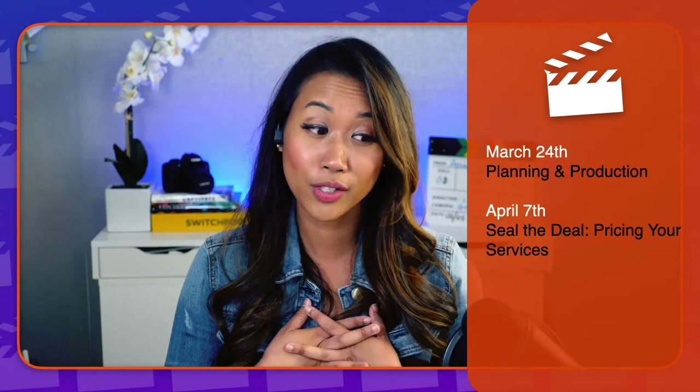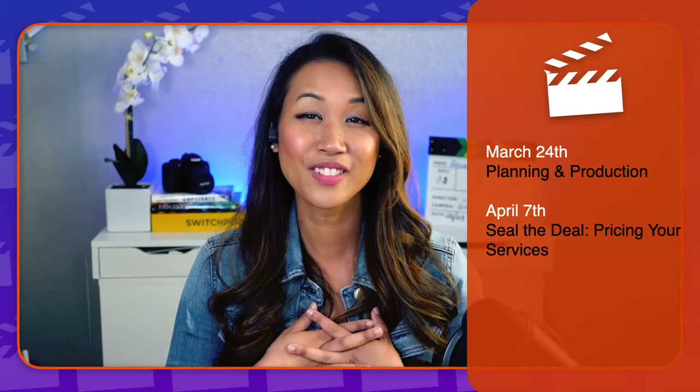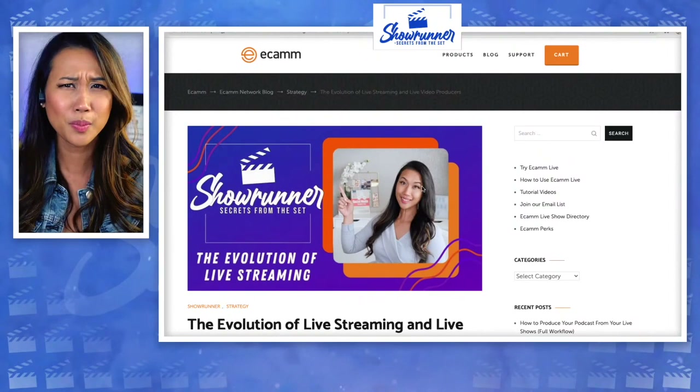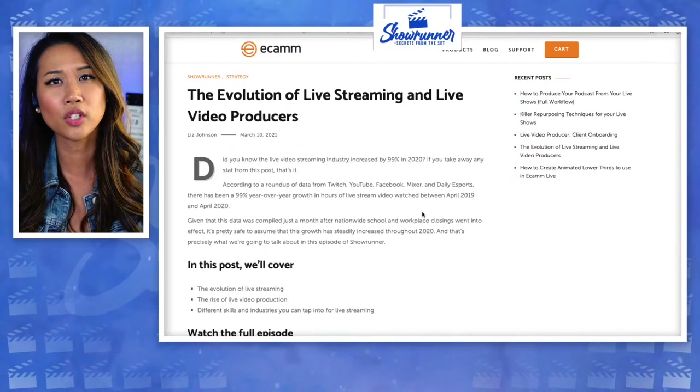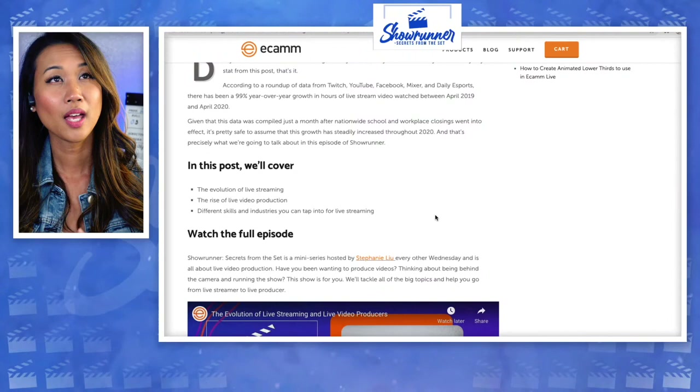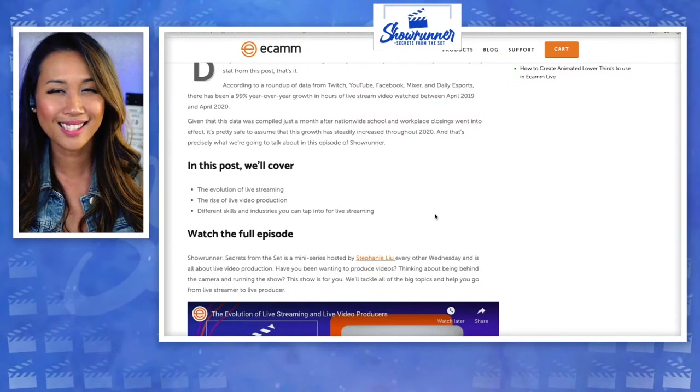We've been having episode after episode just building upon everything that we've been sharing with you. If you want to relive that experience or just get the cliff notes — because hey, we're all busy — this is an opportunity to scroll through, get the key takeaways, and figure out what resources and tools we actually mentioned on the show. In the very first episode, we talked about the evolution of live streaming and how it's a game changer. I give you tons of stats, things that are trending not only in the US but worldwide, so that you could sell your services easily and effortlessly. You can watch the replay, get gear guides, and have fun with it.